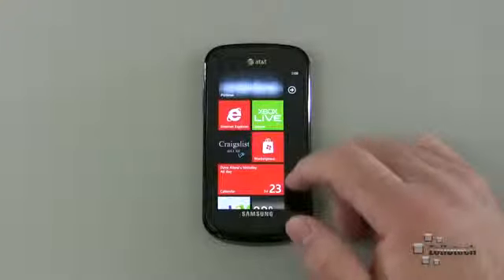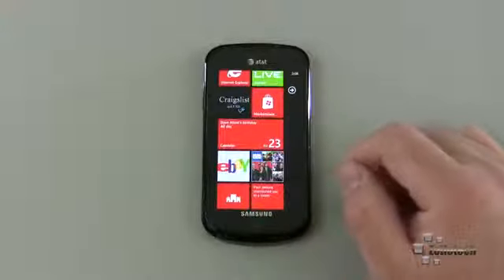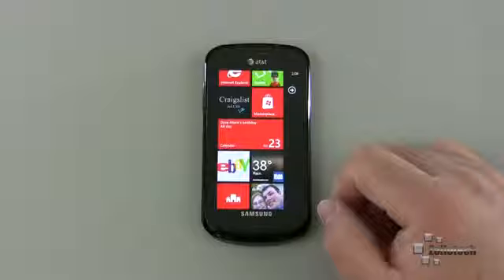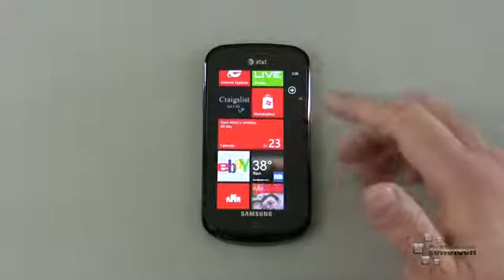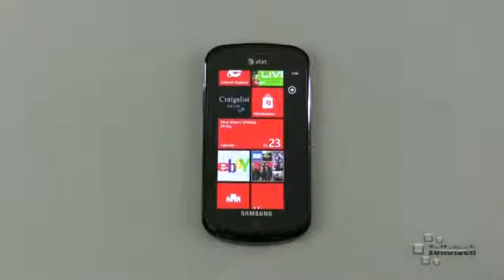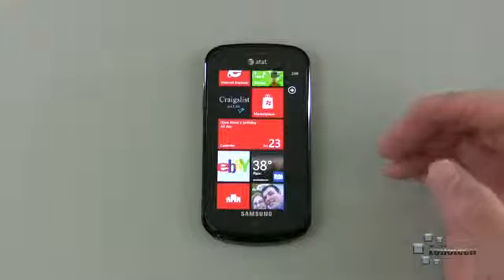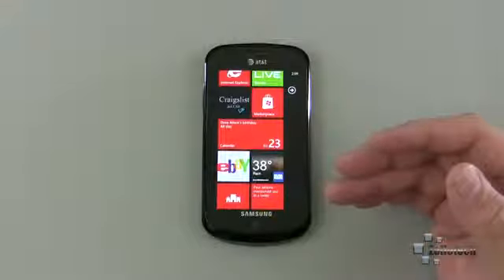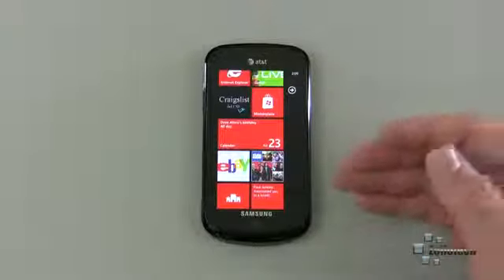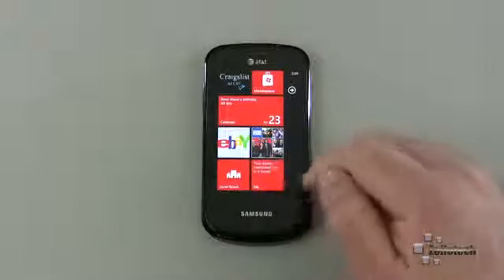Scrolling further down, I have Pictures, Internet Explorer, Xbox Live, Craigslist — which I just added — and eBay, which I use quite a bit. I wish eBay had a little more live tile functionality, but it's a great app. Craigslist Deluxe Light works well too. There's also USA Today, which was recommended by someone after my live tiles overview video. It has a great live tile that shows temperature and flips between news stories.